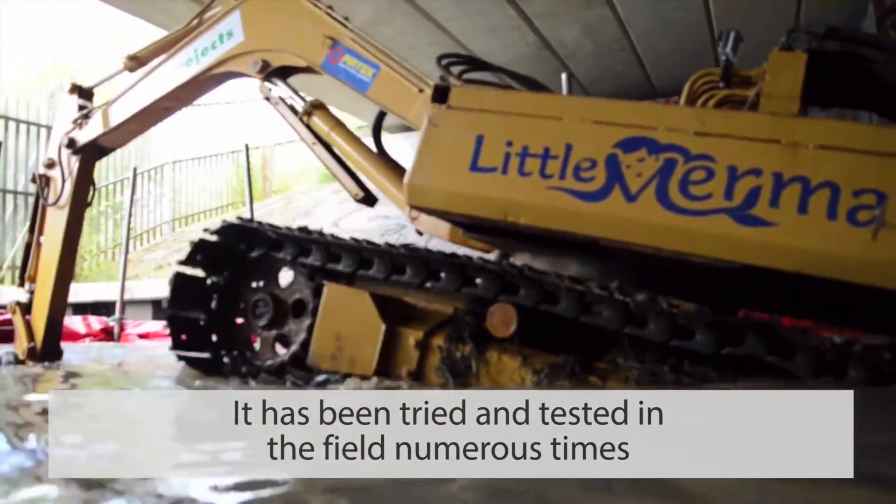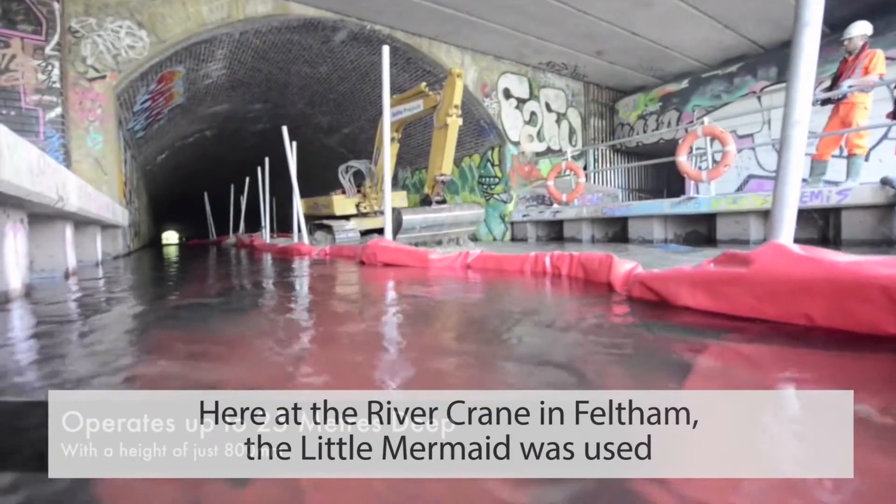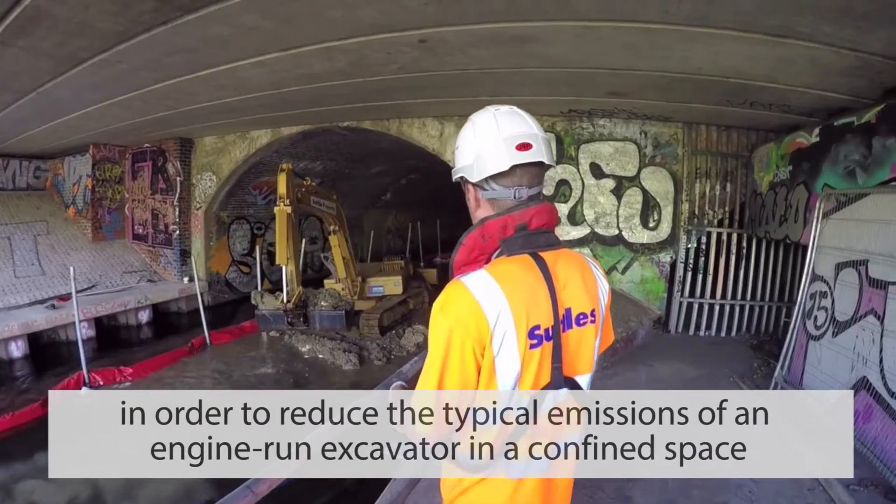It has been tried and tested in the field numerous times. Here at the River Crane in Feltham, the Little Mermaid was used in order to reduce the typical emissions of an engine-run excavator in a confined space.